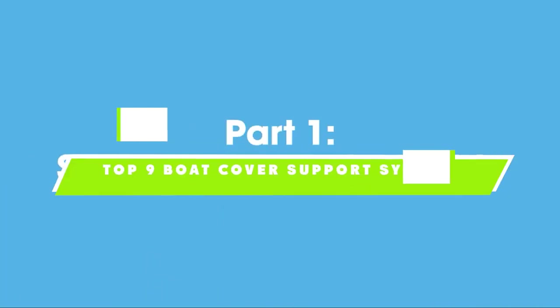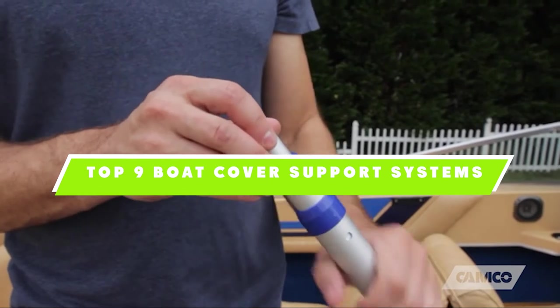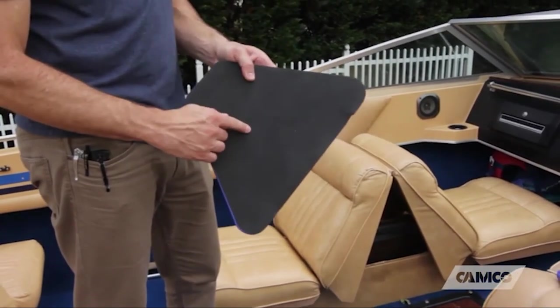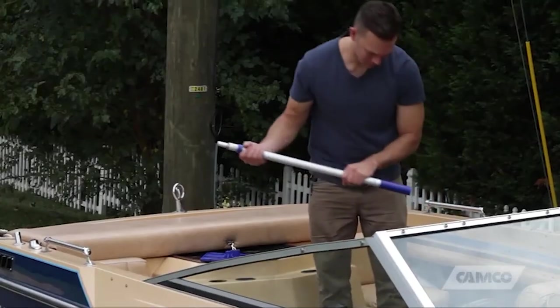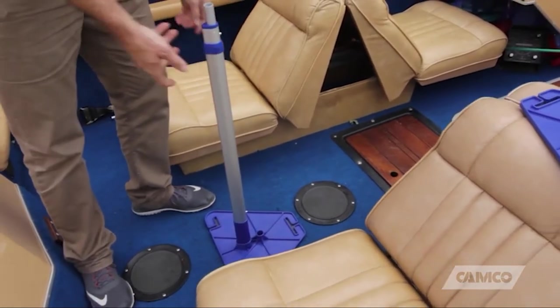If you're looking for the best boat cover support systems, here's a list you must see. We made this list based on our personal preference and sorted it based on their features, prices, quality, durability, and reputation of the manufacturers. We've also included options for every type of customer. So let's get started.